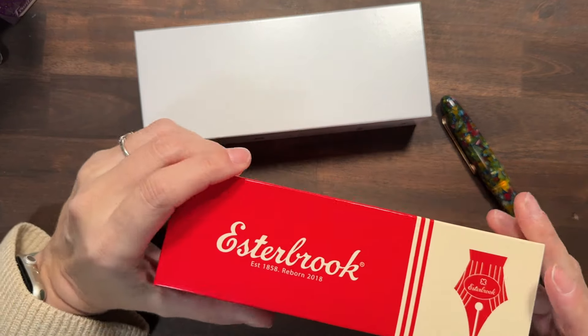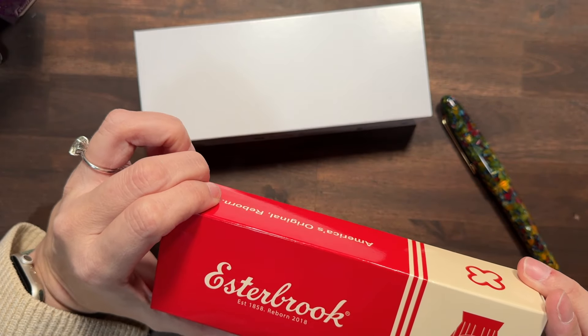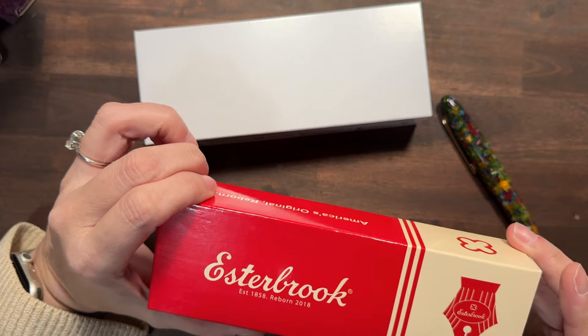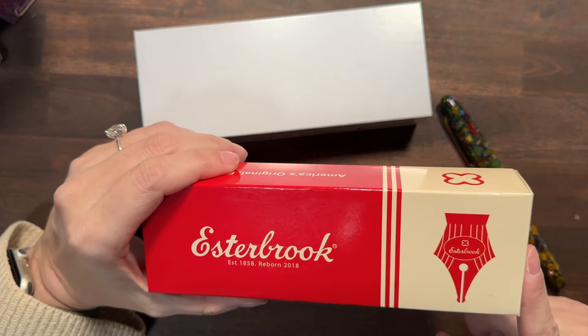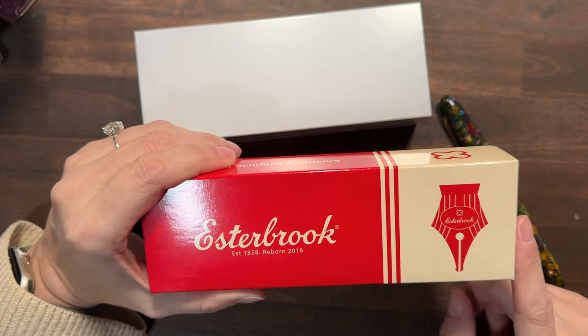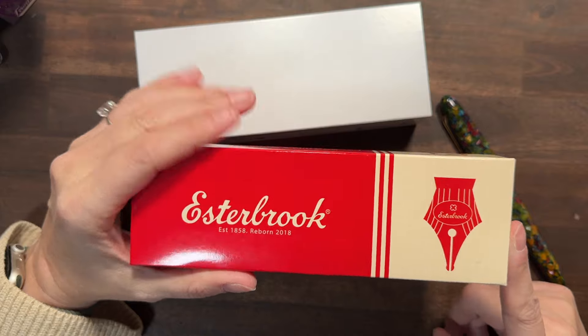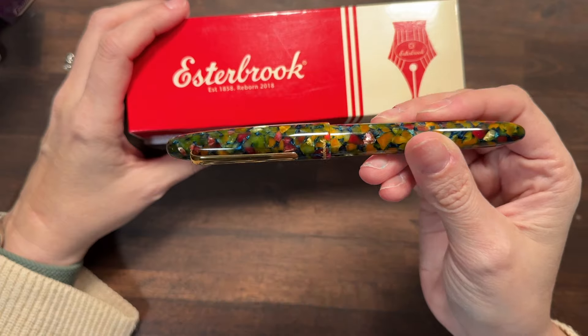The Estabrook was $175, and they actually have a bundle coming up — I think it's going to be available tomorrow. So if you're looking for an Estabrook, wait until tomorrow. They have those bundles for $175 and you get a bunch of stuff that comes with them, not just the pen like I did. I kind of wish I'd waited, but I'm okay with it because I really do love it.